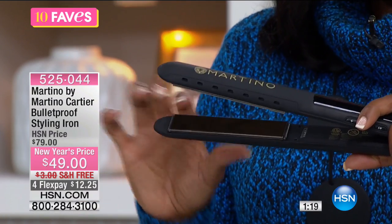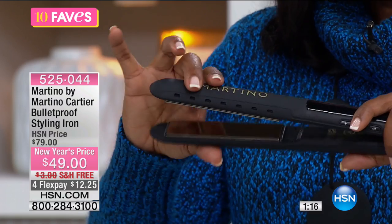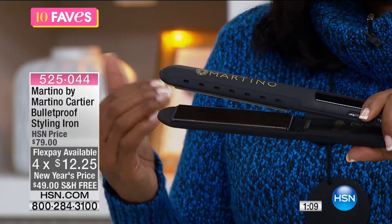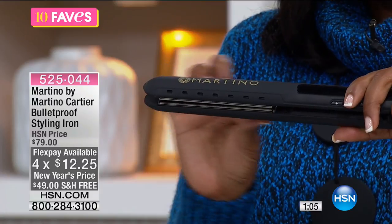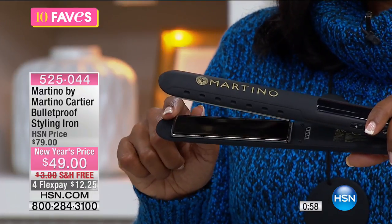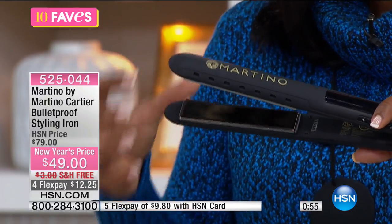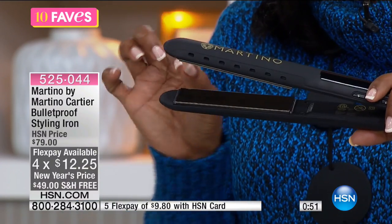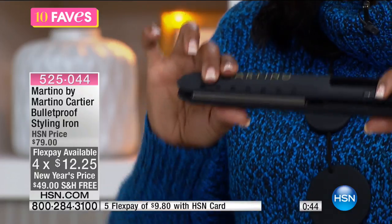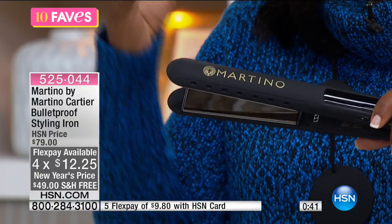The floating plates are designed so they don't catch or pull your hair — they move along with you. No matter how thick or thin your hair is, you can still get a nice grip. Also notice how long these plates are: Martino designed an elongated plate so you can get more hair in each pass. The titanium plates conduct heat evenly, so you don't have to keep going over and over your hair, which reduces heat damage.